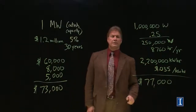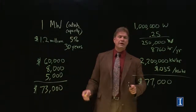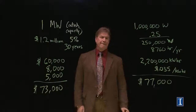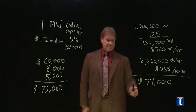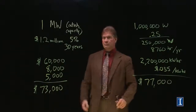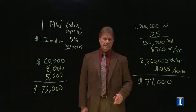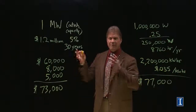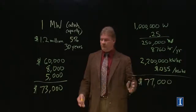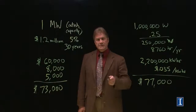$77,000 profit a year from selling electricity, against $73,000 a year in costs for running the windmill. If everything goes right, this barely works. If you already have the windmills built, keep them running — you're still making money. But to induce someone to borrow all that capital and do all that work, they need more than a $4,000 profit a year.